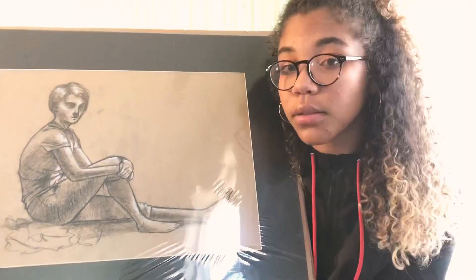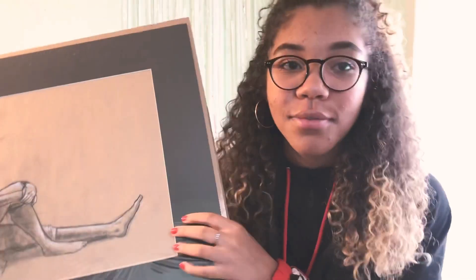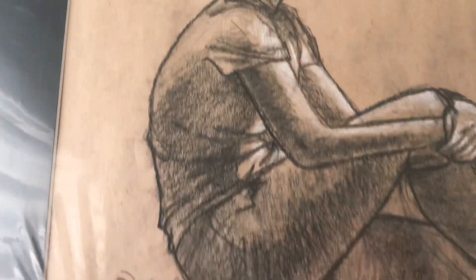This is a figure drawing — I love doing figure drawings. The subject doesn't wear shoes, so she was actually barefoot in the pose. I think I did pretty decent on this one.